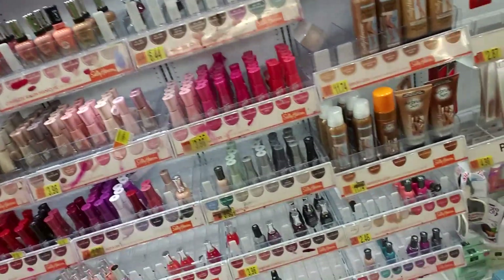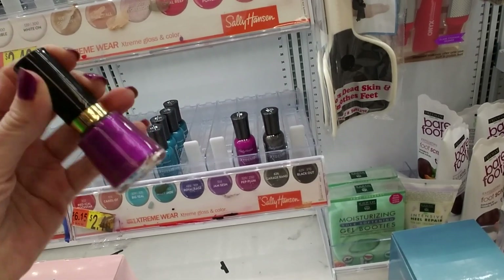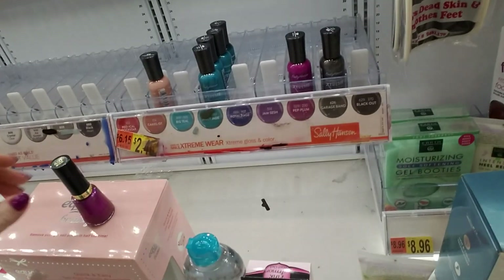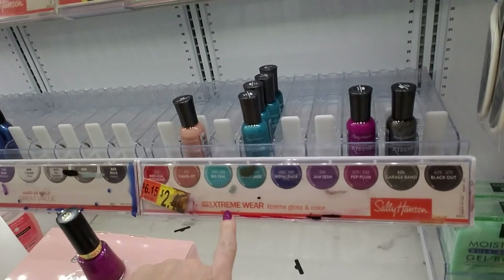Now, here we do have the Extreme Wear, and I found some bottles of it. Oh, well, that's Revlon — that didn't even go here. It's not what I have on, but it's a very similar color. I don't have to put that up later. We found bottles of this at the other Walmart, but there were no spaces. Here's the Extreme Wear.